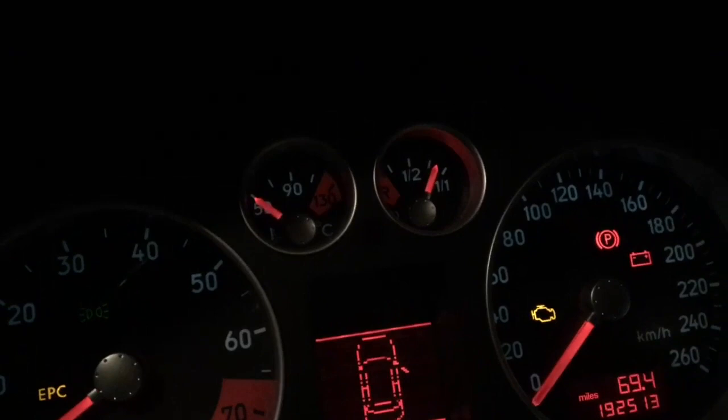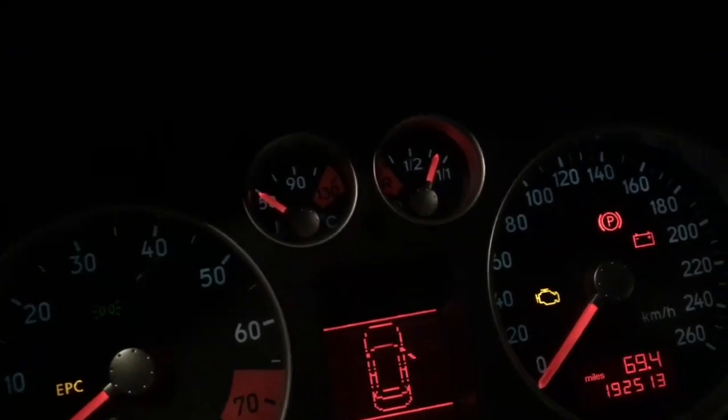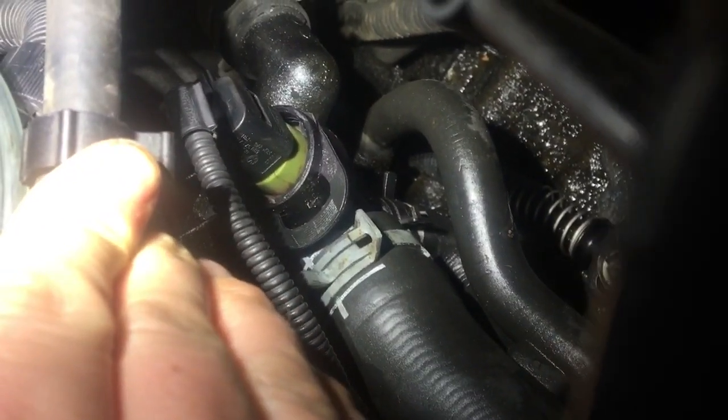The temperature is dropping — it was at 50, it's now gone down to 46, and the gauge up here is also reading 46. Now, to take out the temperature sensor — there it is.